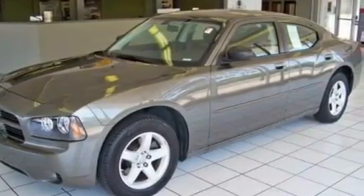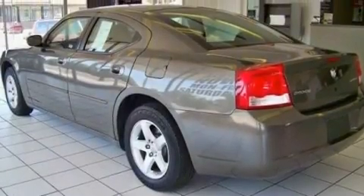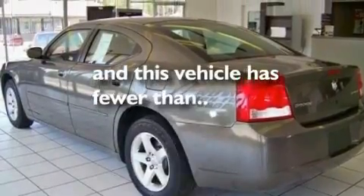It also includes a passenger side vanity mirror, a security system, a low tire pressure indicator, a passenger side airbag, and this vehicle has fewer than 46,000 miles on the odometer.